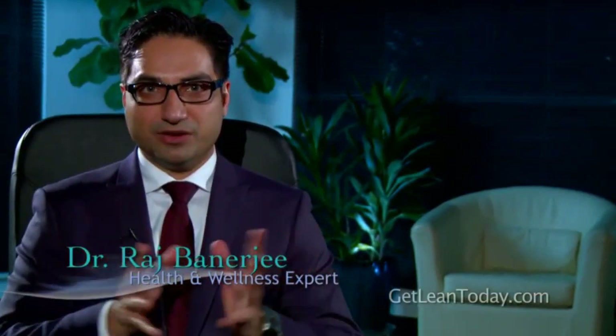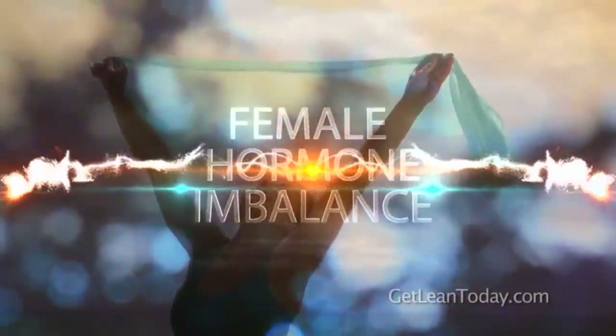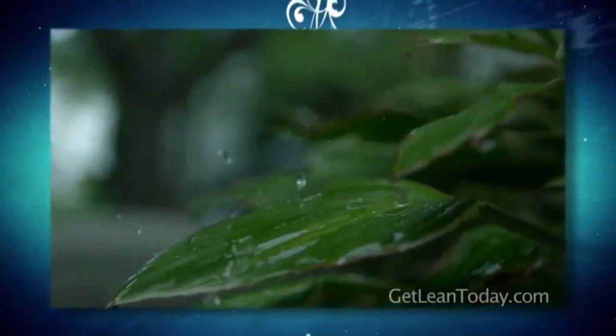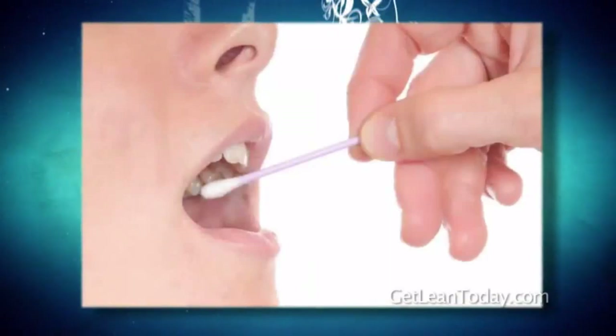Hi, it's Dr. Raj Banerjee, and in this video, we're going to talk about the alternative medical approaches to balancing female hormones. Alternative medical approaches use plant-based or phytohormones to balance out the system, and the science behind this all revolves around the salivary test.